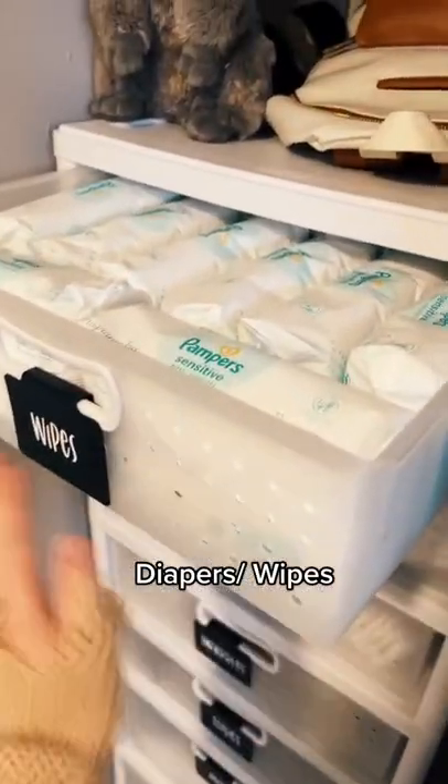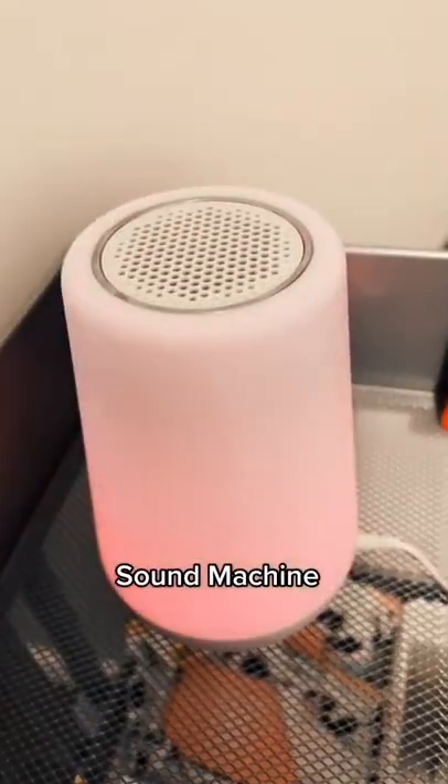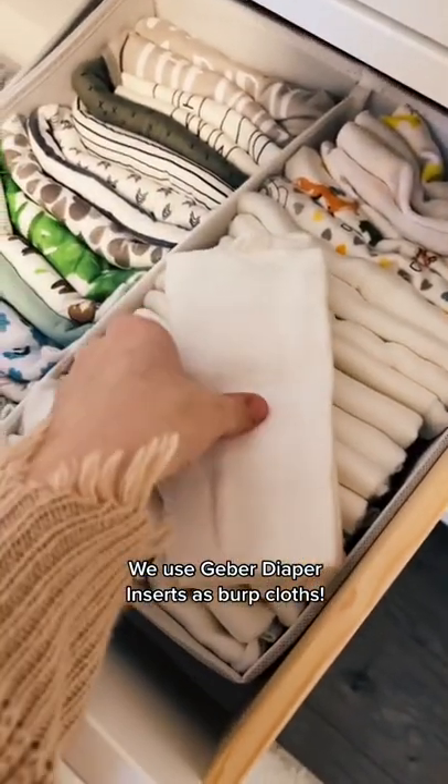Obviously some type of diapers and wipes, swaddles and sleep sacks, sound machine, and burp cloths. We use these Gerber diaper inserts as burp cloths because they're super absorbent.